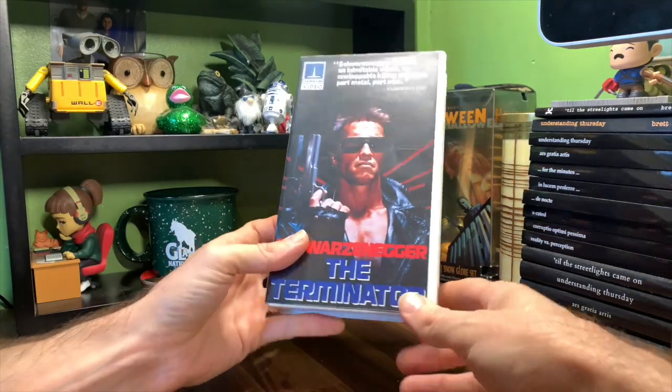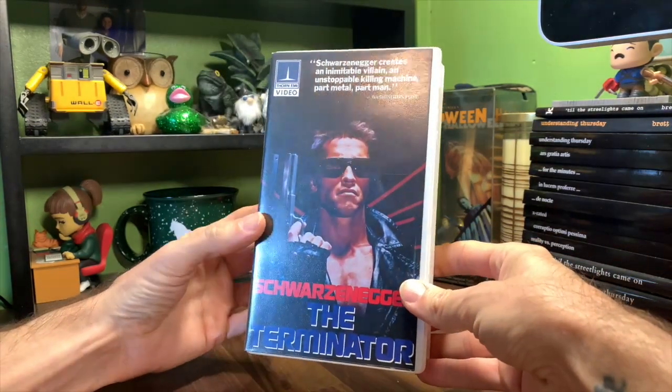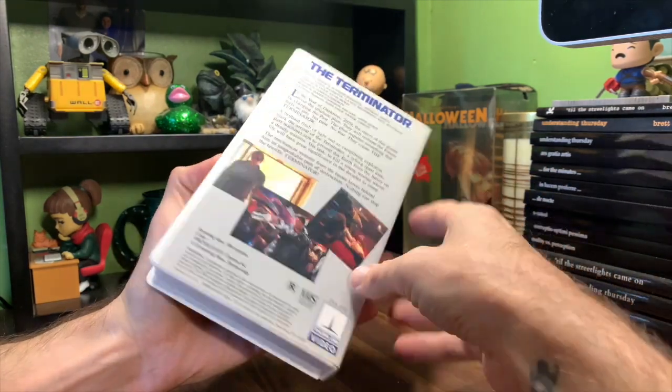I like collecting these Thorn EMI's. I have a handful of them already, and I'm about to do another video for another one. These white clamshells I'm not the biggest fan of, but they're not that bad — they're better than the Disney clamshells.